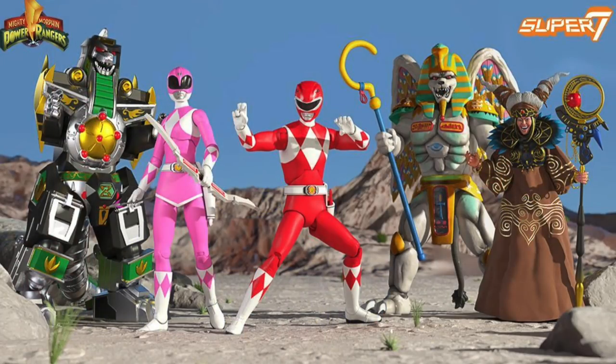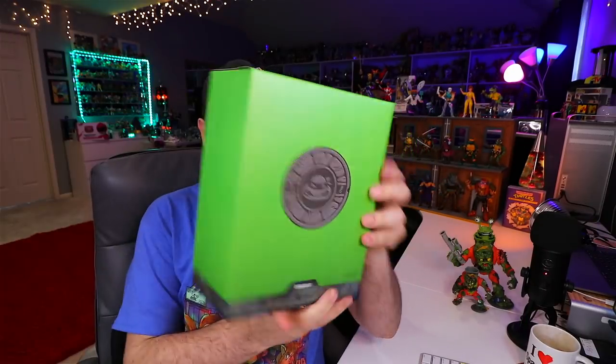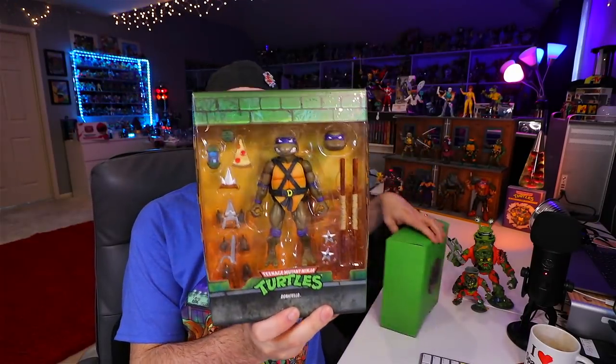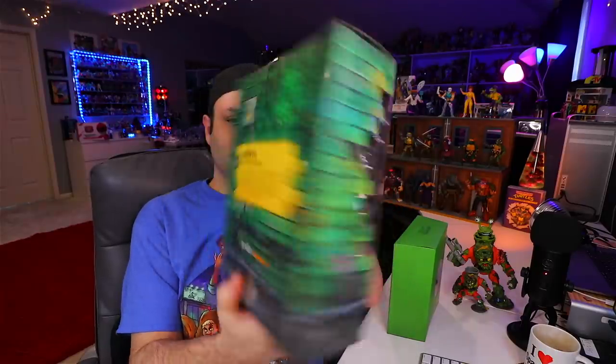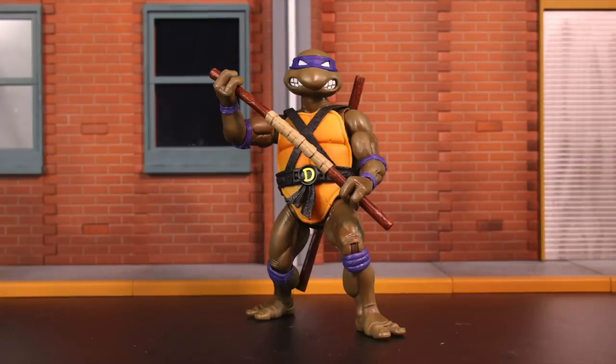Hey guys, Super 7 has a line of Power Rangers coming out. I don't think it's out yet, but I can show you what the Turtles look like so you kind of know what to expect. They certainly give you sufficient packaging. Some of these figures I bought from Big Bad Toy Store. This wave I think I ordered directly from Super 7. With the Turtles, it's like they took the toys you had as a kid and then reimagined them for adult collectors.